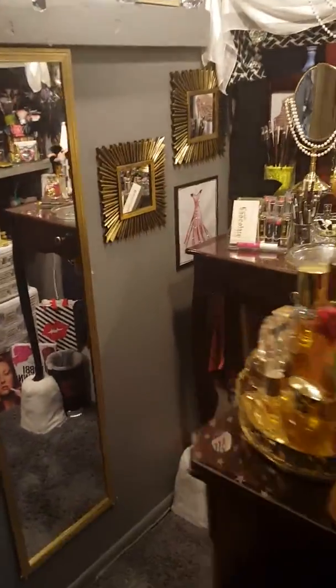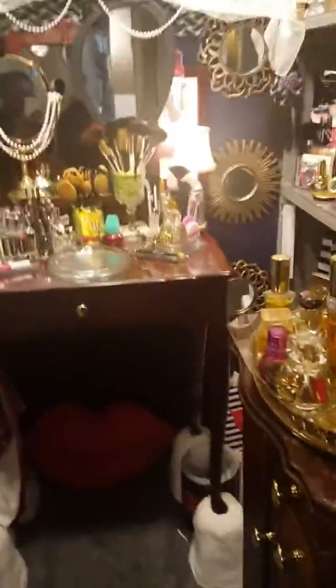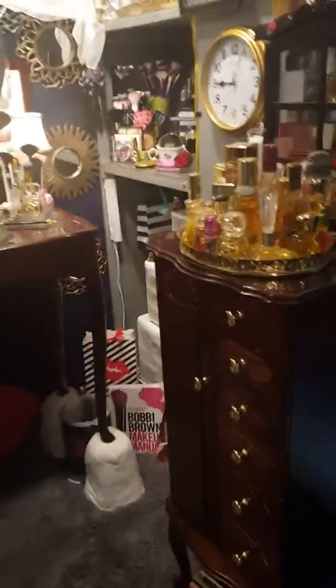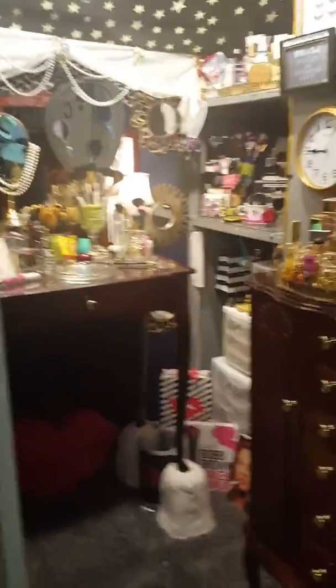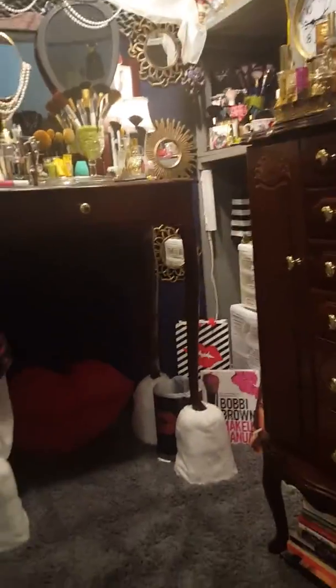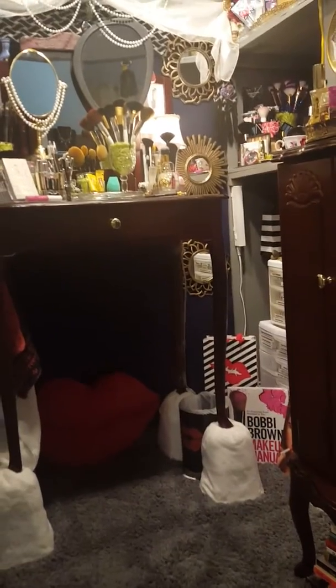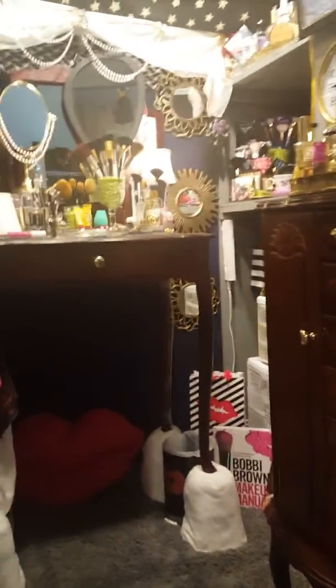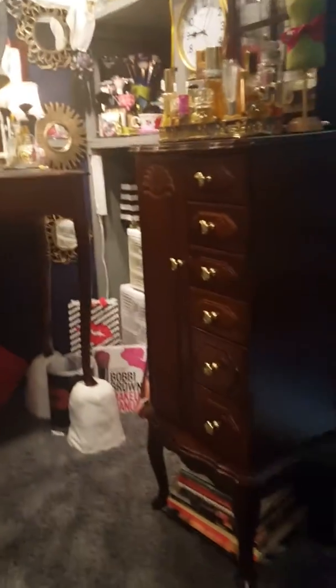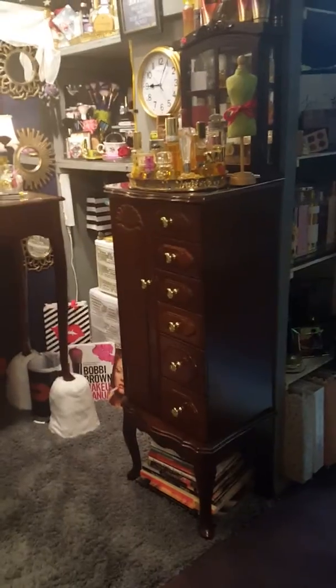I'm going to try to do my best to give you a quick tour of what my beauty closet looks like. She's pretty small, so I'm going to try my best to give you a good view of her because she's like a little square basically. I took out my bar stool because I wanted you ladies to see what she looks like.